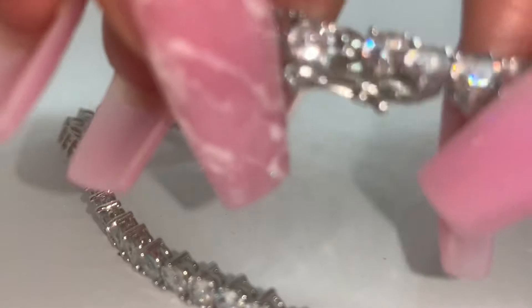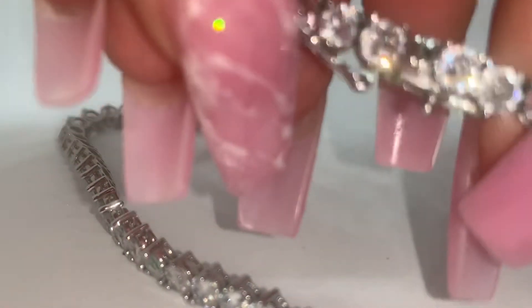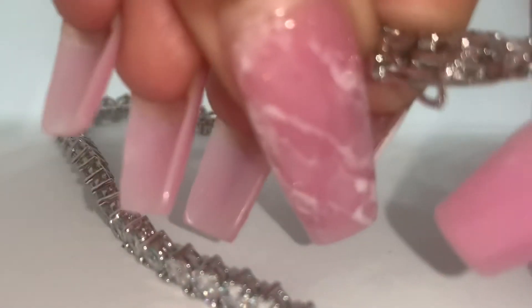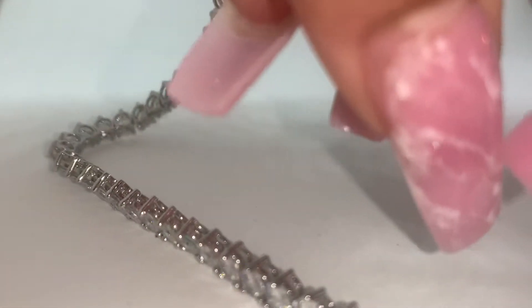The way that you open and close it is — you open this little clasp and then you pull it apart. When you're ready to close it back, you put it back together and close the clasp, so it's basically very secure.